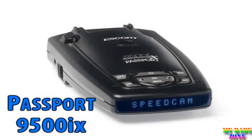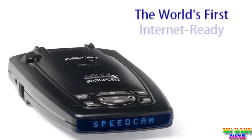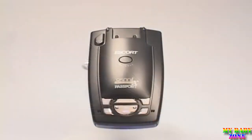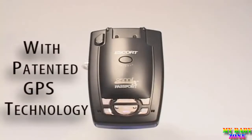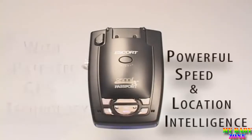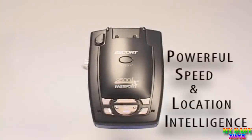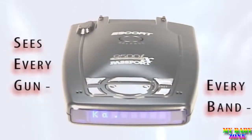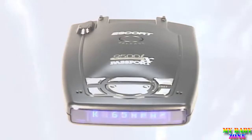Introducing the all-new Passport 9500iX from Escort, the world's first internet-ready radar detector. The 9500iX's patented design features GPS technology and is the basis for its integrated speed and location artificial intelligence. The Passport 9500iX includes Escort's industry-leading long-range radar and laser protection, and protects against every radar and laser gun used today.